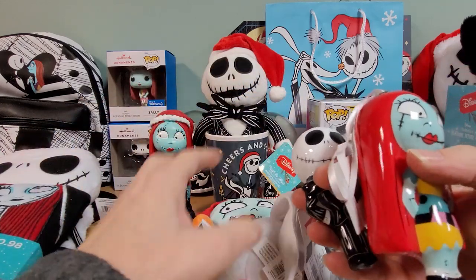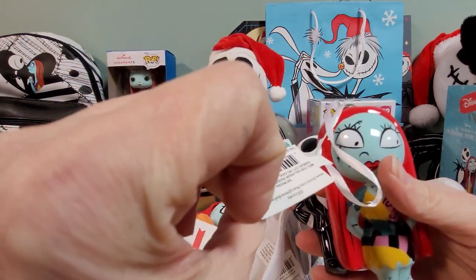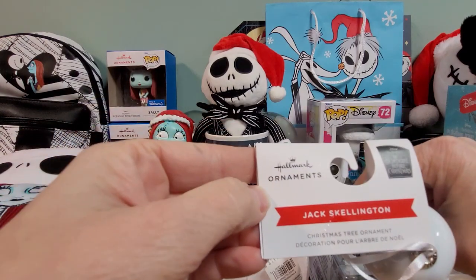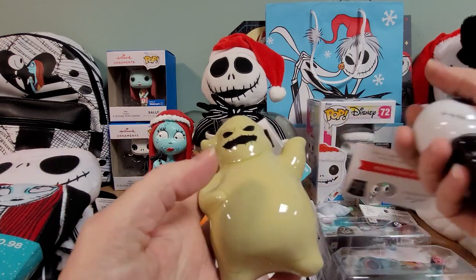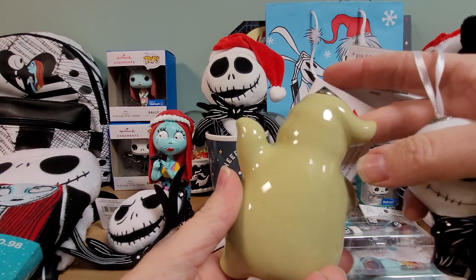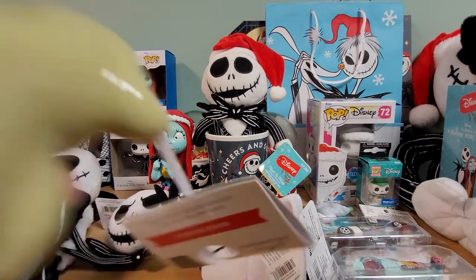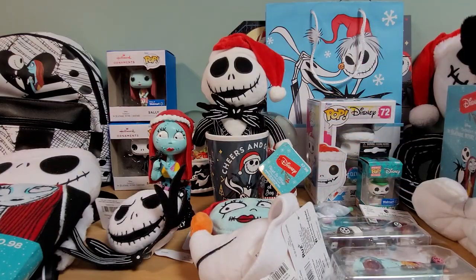Here's the Five Below ornament — this is Sally, she was about five bucks. And here is Jack; it's Hallmark branded so it didn't necessarily say it's exclusive to Walmart. And here is Oogie Boogie — so cute. Kind of simple ornaments. Sally had a different style tag versus the papery hanging tag.